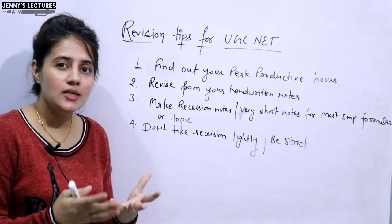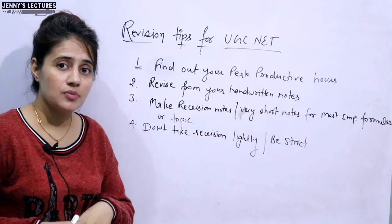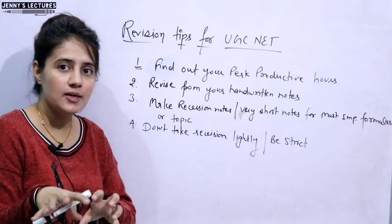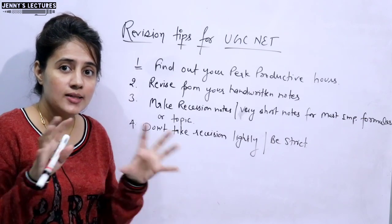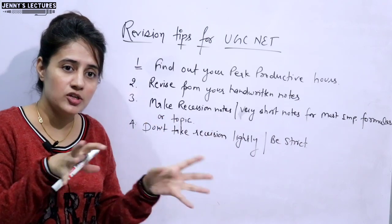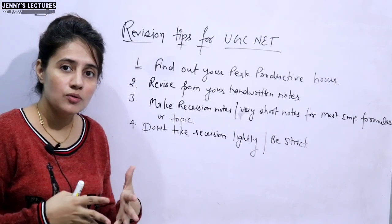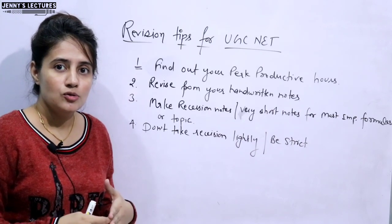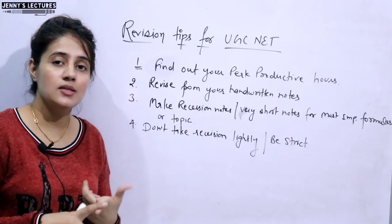Next, try to teach another person while you are revising or even while reading for the first time. When you are teaching someone else, it is your responsibility to make that person understand the concept. At that time your brain becomes very active — it thinks in all dimensions about what types of questions can be asked and what doubts can be raised. So you will think of all the types of questions that can come from that topic, which is very beneficial for you.